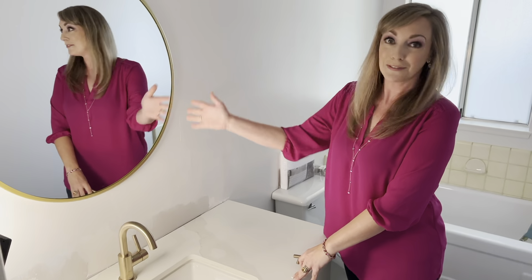We continued the matte brass gold fixtures in the bathroom as well as the quartz counters. We still have to get the backsplash in, but we found a fun round mirror. We're going to put in a gold light and switch out the knobs in here as well. This is a very chic bathroom.